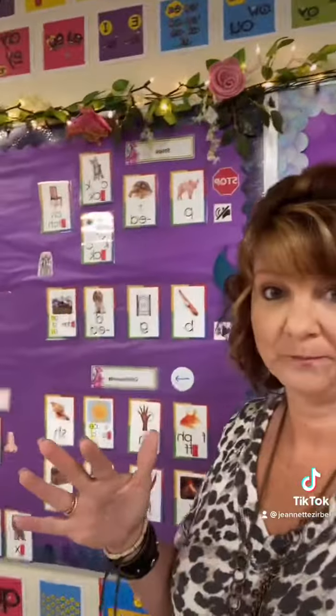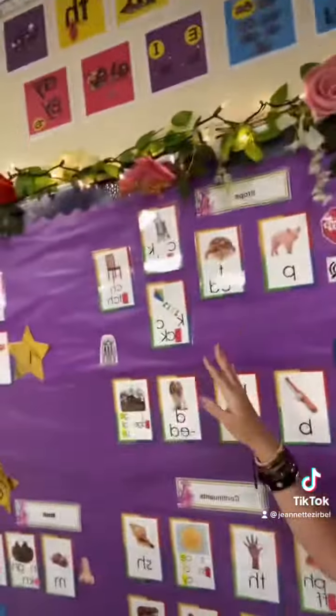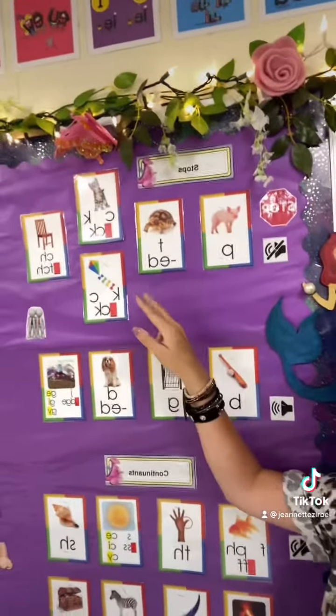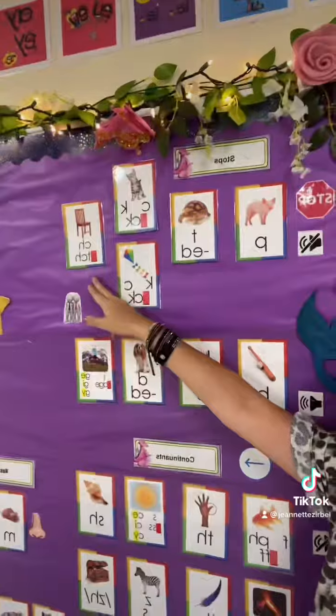You can do it in conjunction with your sound wall. So for example, we're doing the stop sounds on our sound wall — P, T, C, K, and CH. Well, CH has a secret story. So this week when I introduced those stop sounds, I also taught them a secret story.